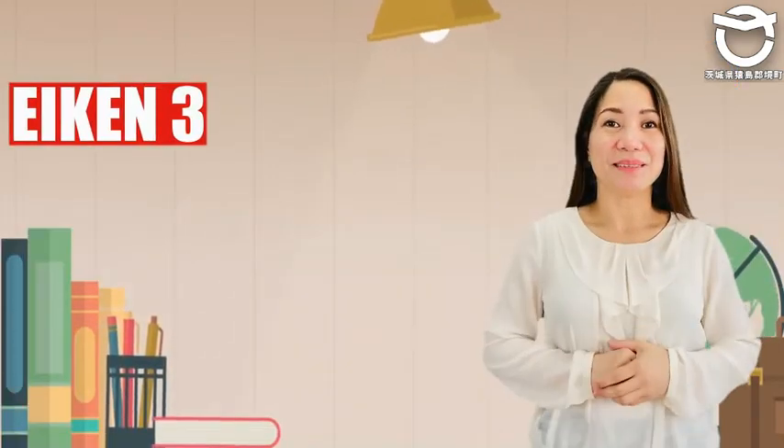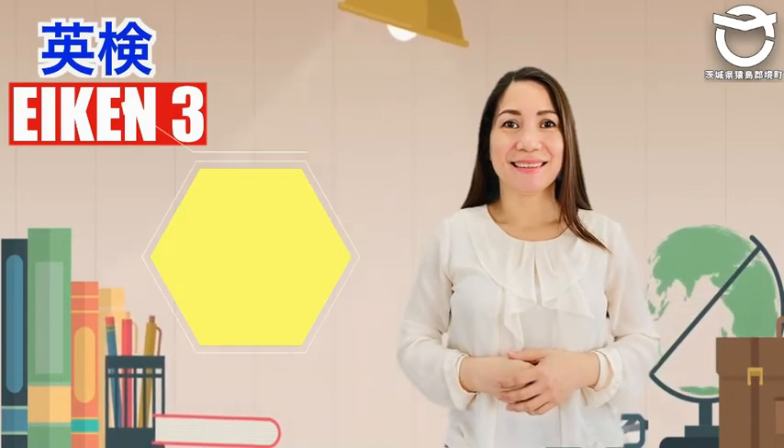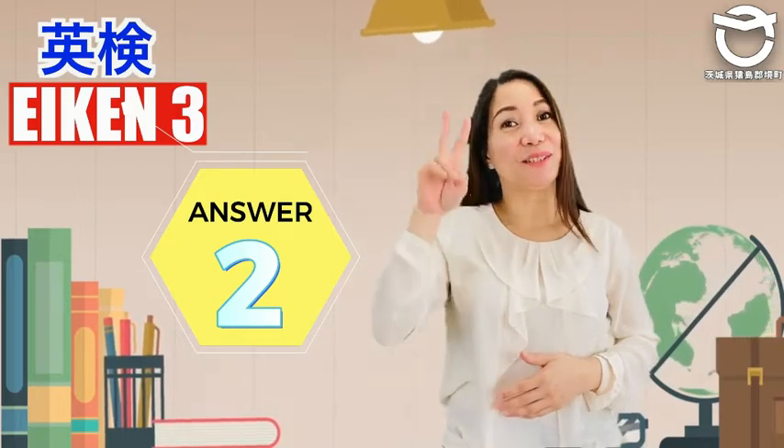Time is up. What's the answer? It's number 2.